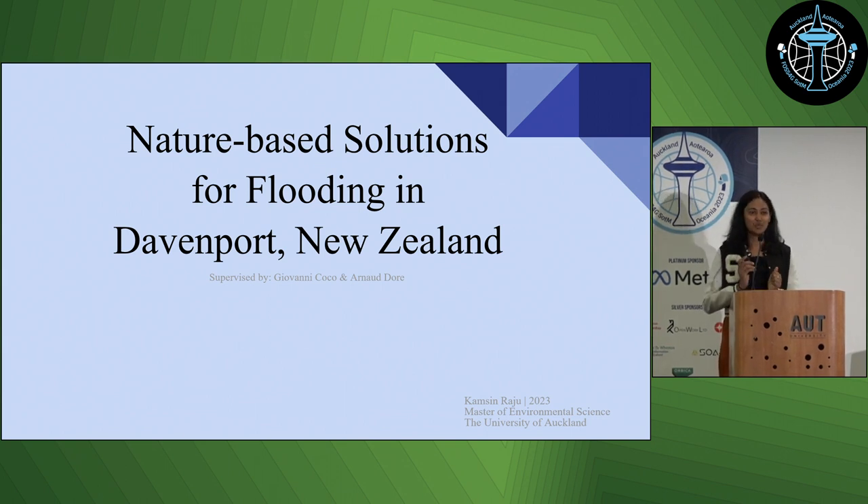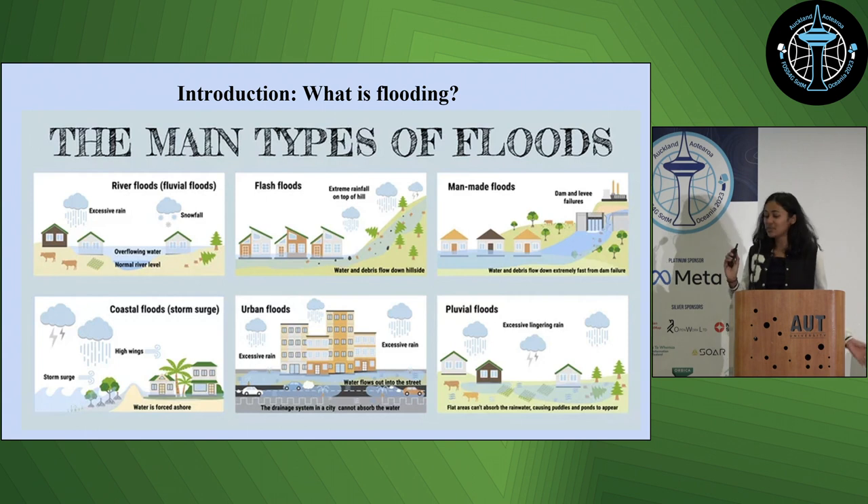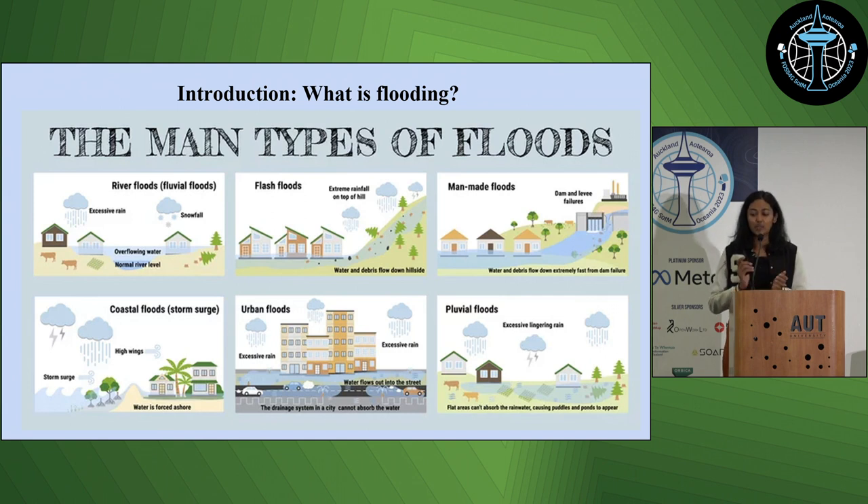Please don't judge my maps. My supervisor does not like complexities. The main types of flood — we have six basic types: river floods, flash floods, man-made floods, coastal flooding, urban flooding, and paluvial flooding. Auckland is prone to urban flooding and flash flooding.